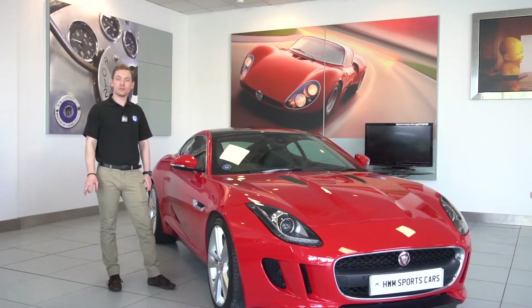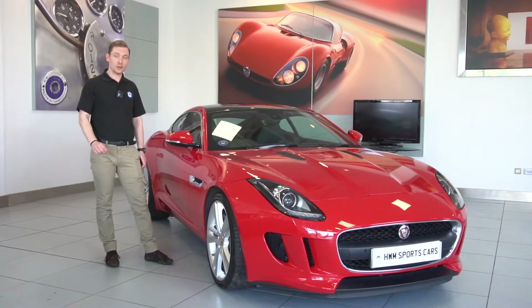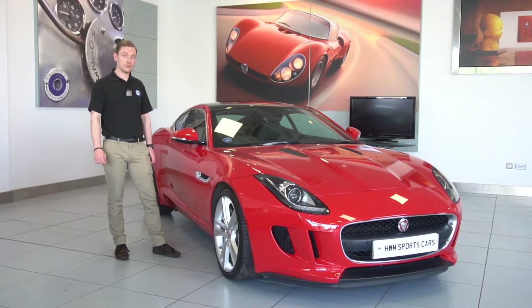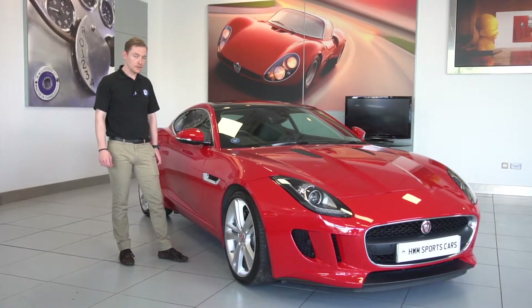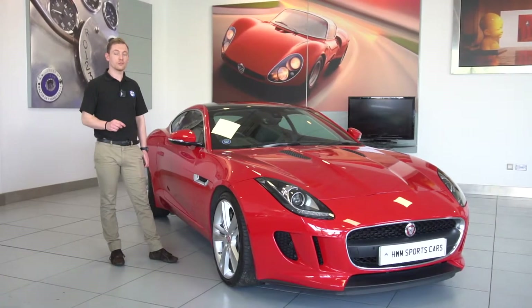To tell you a little bit more about the service history on the car, the last service was done at a Jaguar specialist at just under 48,000 miles in August 2021. So in terms of a service, it doesn't need one for a few thousand miles or until August 2022.